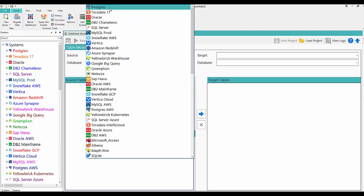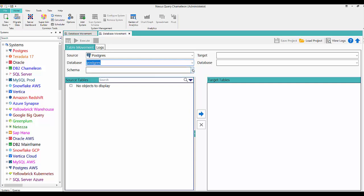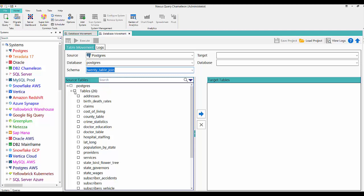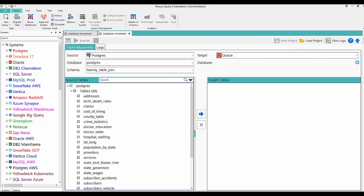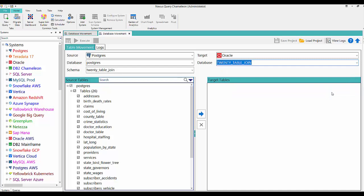We're going to do a 30-table join spanning 30 systems in a single query. I was able to create 30 tables that have a relationship on Postgres. Now I'm going to move those 30 tables to 30 different systems and then we'll be able to do the join. My source is Postgres.